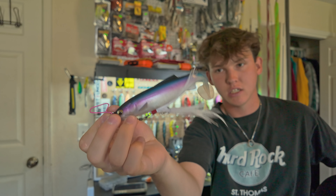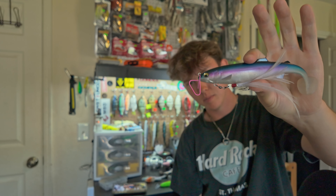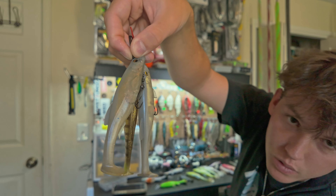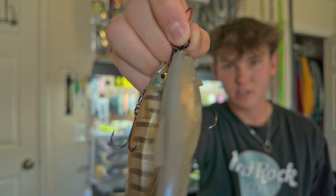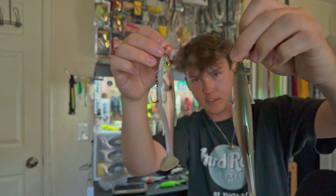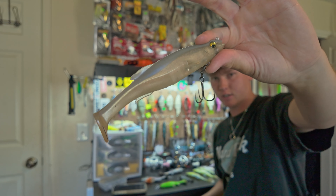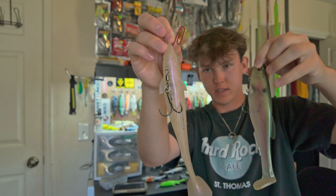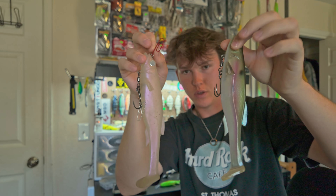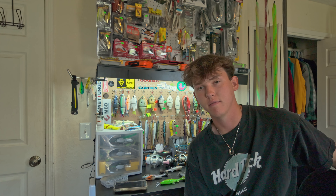Now speeding through the Mag Draft style baits. The Mag Swole — this thing sucks, don't buy it. I don't know how to fish it without it rolling over. Then we got three of the five-inch Mag Drafts — two in that clear white rosy pattern and one in bluegill. Couple of six-inch in the black back pattern, couple in gizzard shad color, and one six-inch in clear. Then two eight-inch Mag Drafts — caught some fish on one of them. That's all the Mag Drafts.